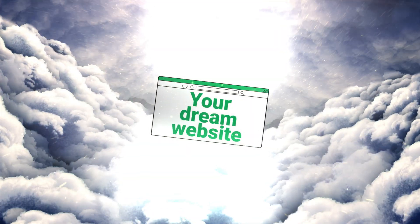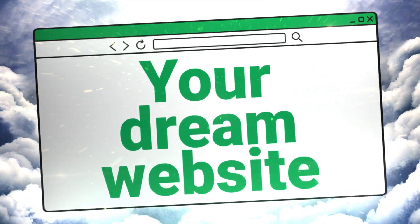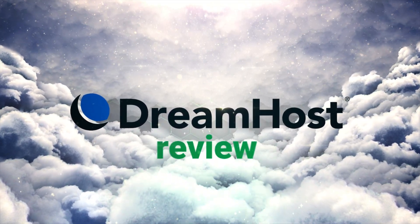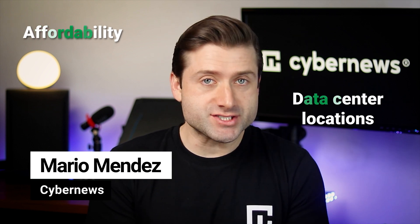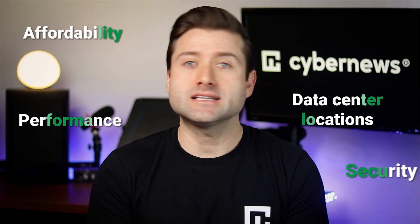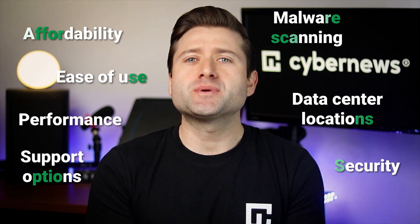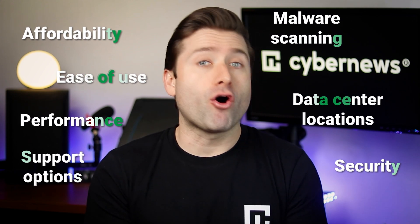Are you here because you need a hosting provider for the website of your dreams? Could that be DreamHost for you? To answer that, I'm here with an updated DreamHost review covering all of its pros and cons. There's plenty to dive into from affordability and data center locations to performance, security, ease of use, support options, malware scanning and more. Where does DreamHost shine and where does it fall short? Stick around as I uncover it all throughout the video.